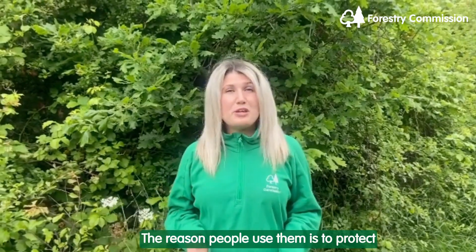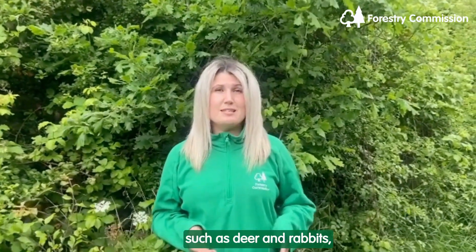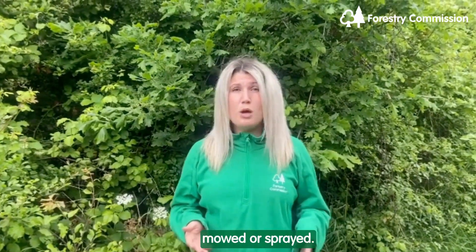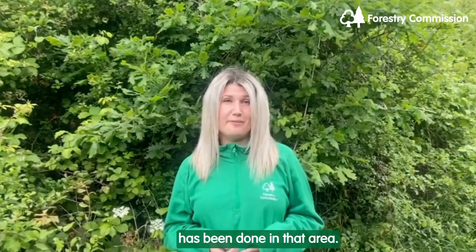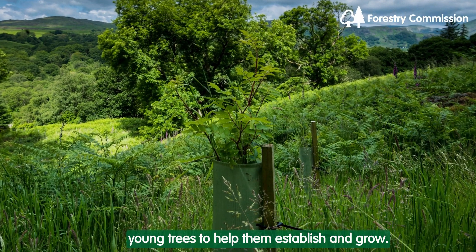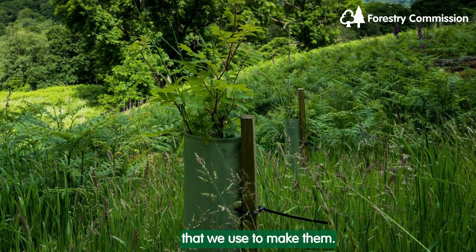The reason people use them is to protect young trees from being eaten by browsing animals such as deer and rabbits, to help protect them from damage, bad weather, being trampled, mowed or sprayed, and even more recently they have an aesthetic position of highlighting to everyone that tree planting has been done in that area. These guards can do a good job of protecting young trees to help them establish and grow, but the issue now comes from the material that we use to make them.